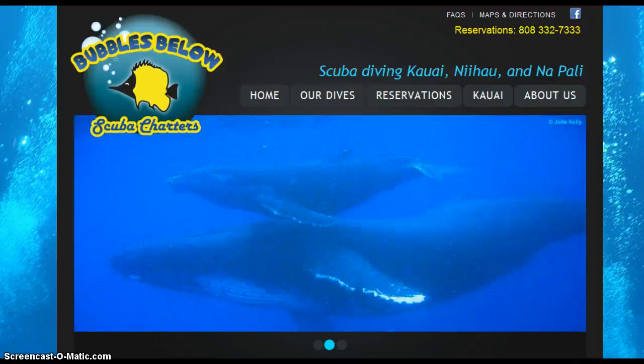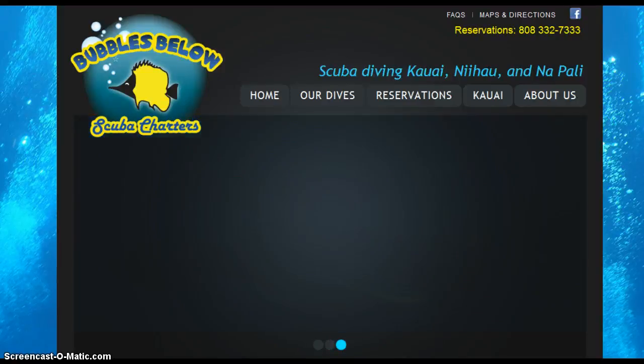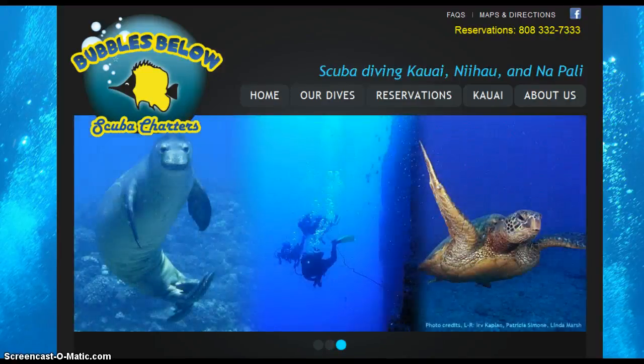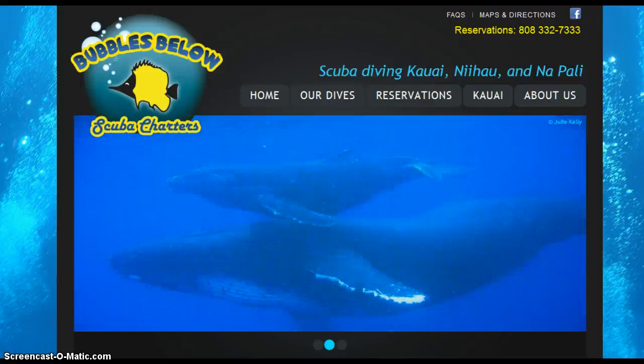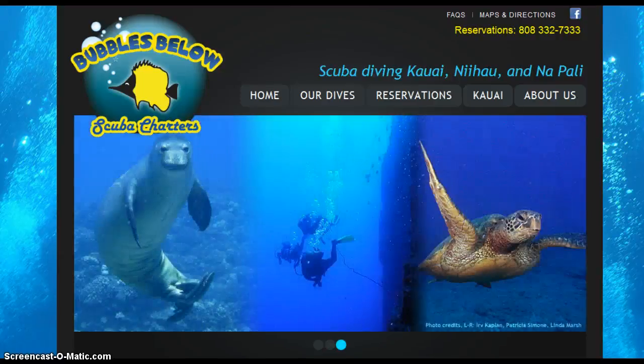Over 60% of all online searching today is being done by phone or other mobile devices — and that percentage is just going to go up. So think about this: potentially 60% of potential customers that may have found you on their phone when they were searching in the past may not find you. That's 60% of people that may not find you anymore if you don't get this fixed.